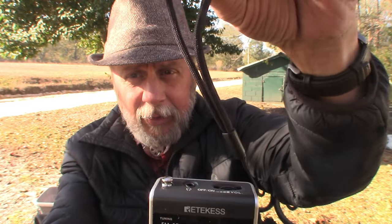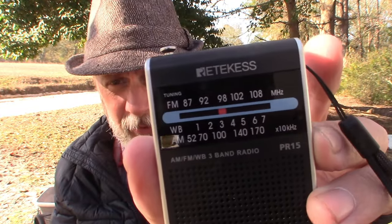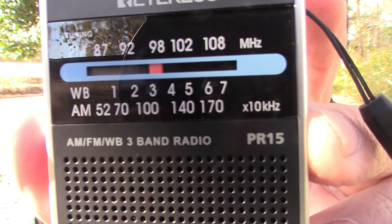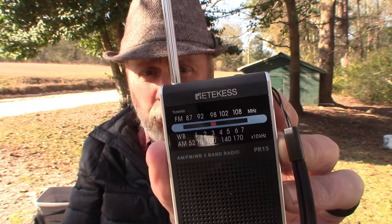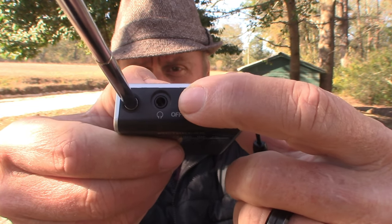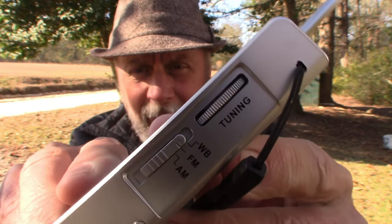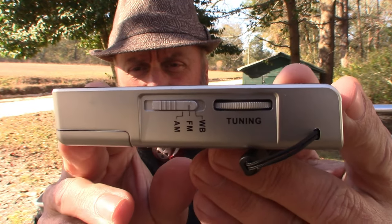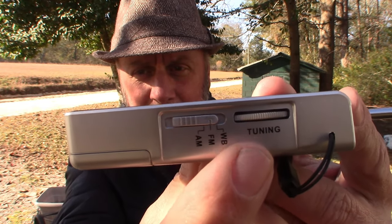It's got a nice little handle cord here — you can strap it onto your hand or loop it onto something. It fits right in a shirt pocket. It's the RETEVIS PR-15 model. It has a 20-centimeter antenna that just pulls up like that. Over here is a jack for earphones. This is your on/off and volume. On the other side you change the bands from weather to AM to FM, and then you have your tuning dial right there.